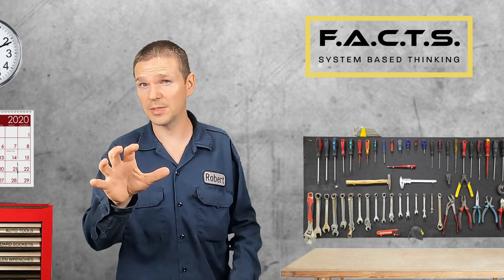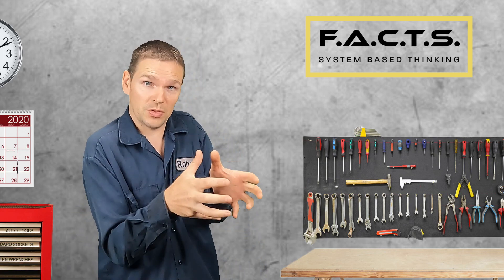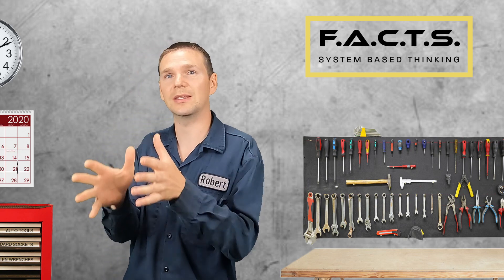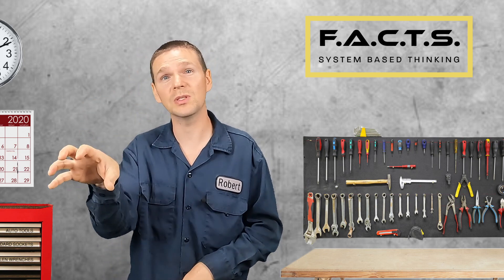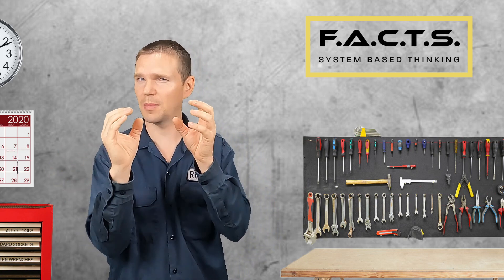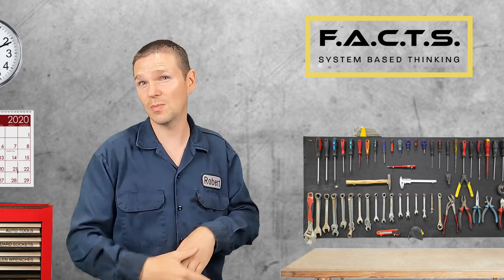Now that we understand how our EVAP system works by taking fuel vapors from the tank, storing them in our charcoal canister, and then rerouting them into our intake manifold to be burned by the engine, let's talk about the EVAP system's common failures and some of the symptoms you may experience.